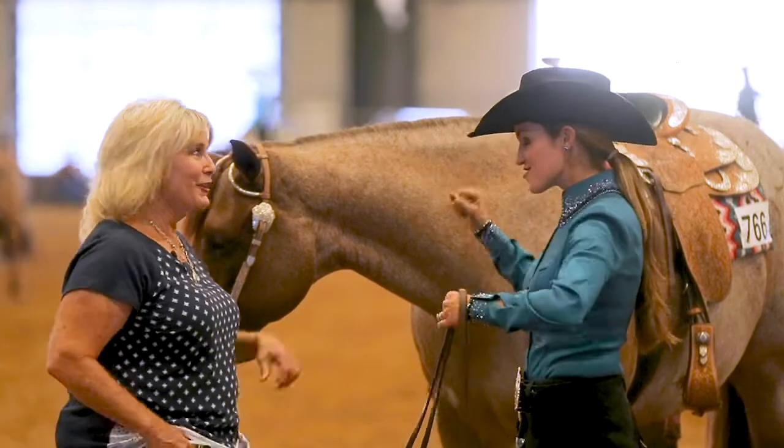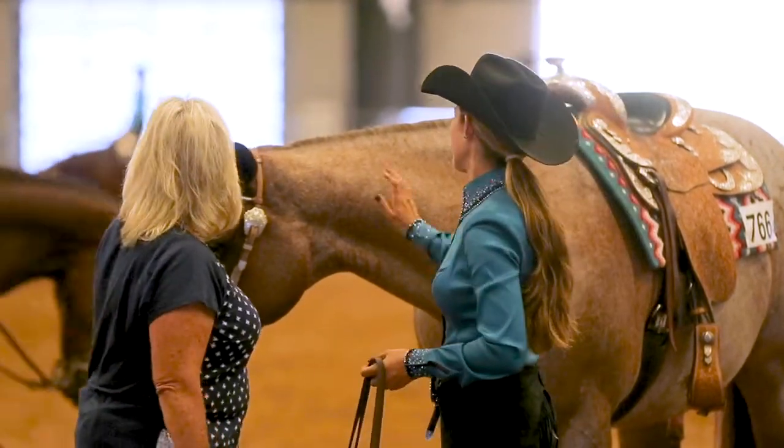We're going to talk a little about overcoming fear and building your confidence. Join us — this will be an incredible series on how to develop the best pattern you ever did.